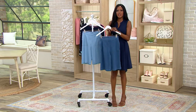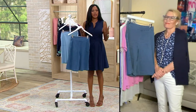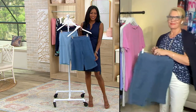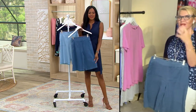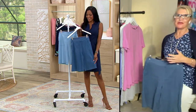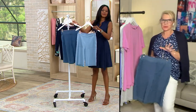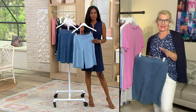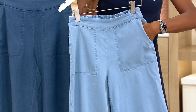Jackie, do you agree that this is the Goldilocks of an inseam in terms of the perfect length for every woman, whether you're just an average woman, a petite woman, or a tall? Yes, totally. I like to describe these as shorts for those that don't love shorts. So if you're someone that says you're not sure, you never wear shorts — I want you to reconsider. Try these and bring them home. They're 40% off, so you get to bring home a designer pair of stretch chambray.